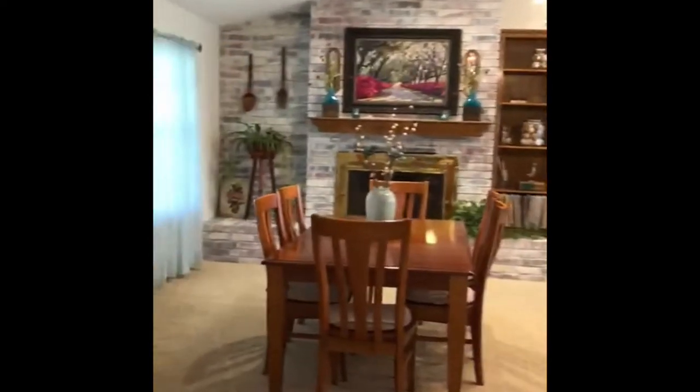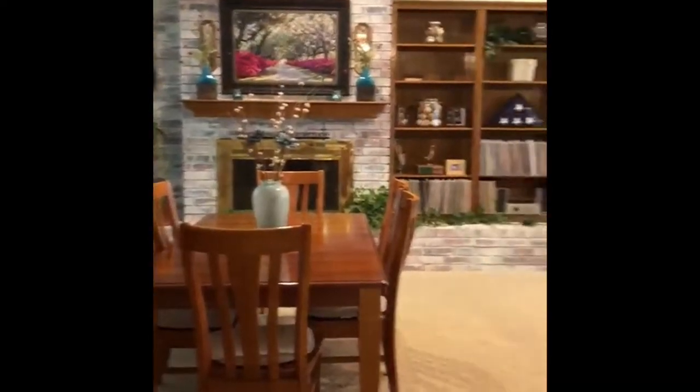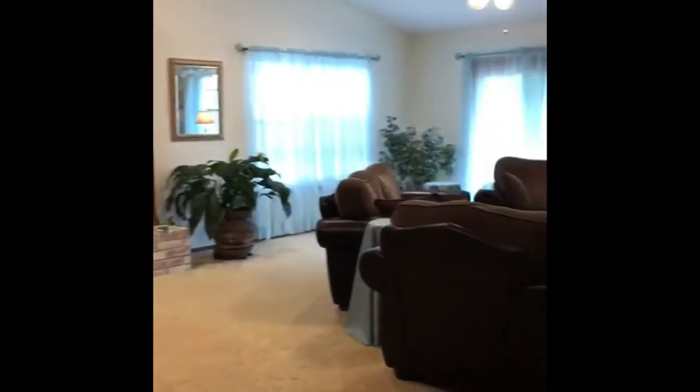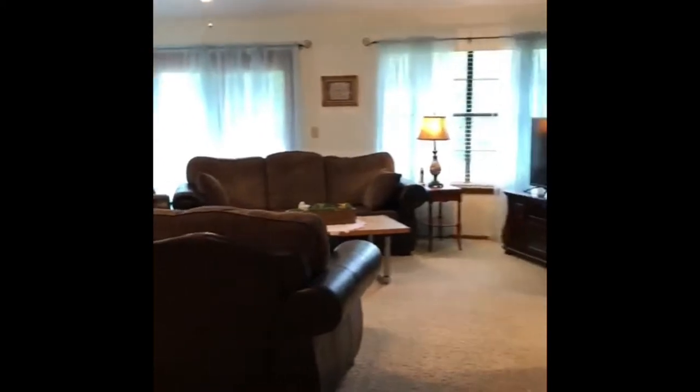From the moment you walk in, there's a nice dining area with vaulted ceilings, lots of windows, and lots of light that comes into this area.